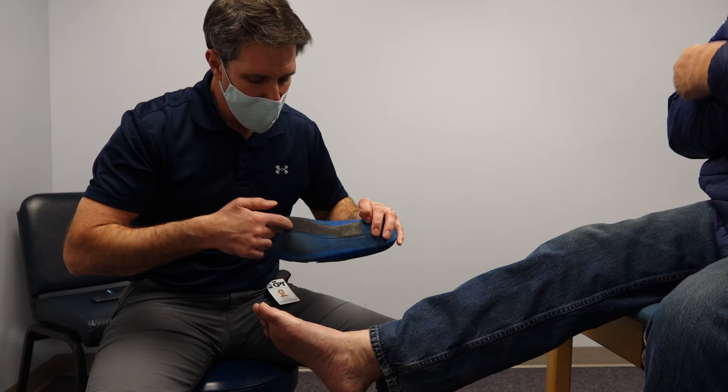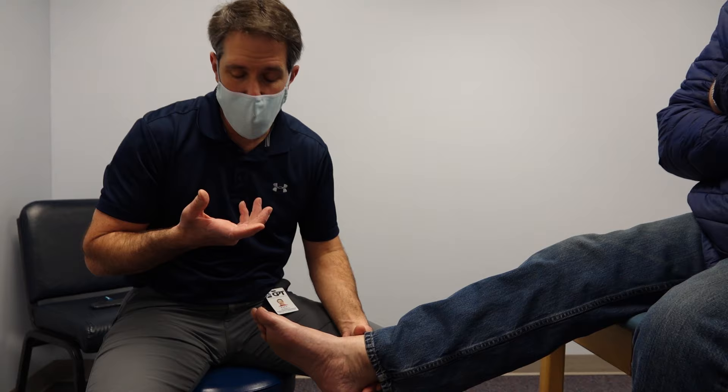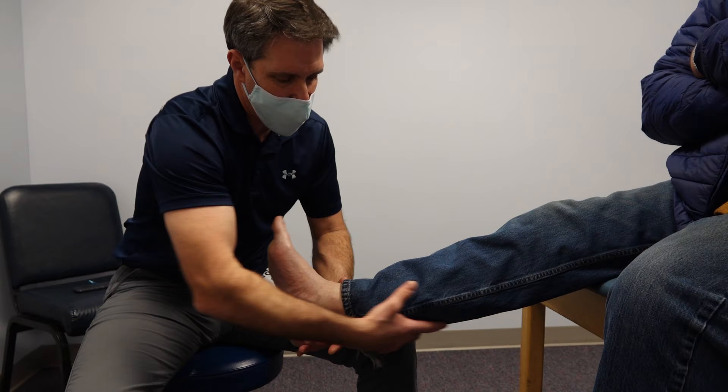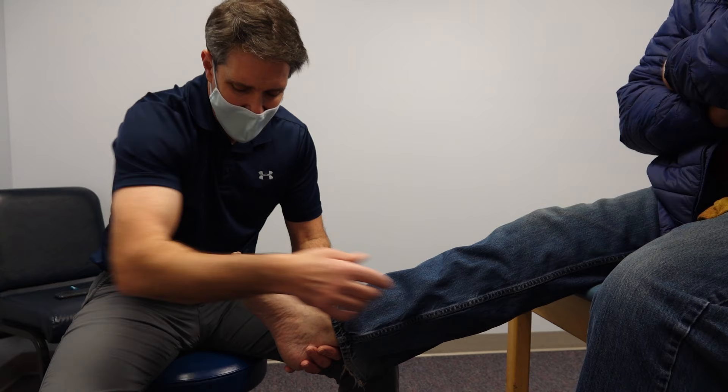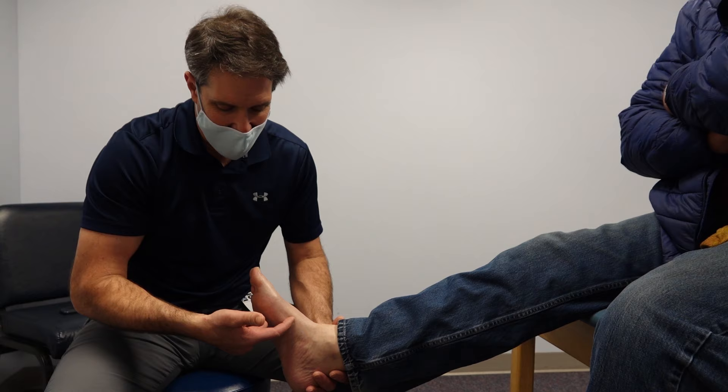We also recommend a rocker bottom type shoe. In his situation, since he's had this for a long time, we put him on a gastroc soleus flexibility program, so he's stretching his calf on a regular basis. He's a little bit tight, but really much better than it used to be. By having more flexibility there, he's not toeing off so hard right here.